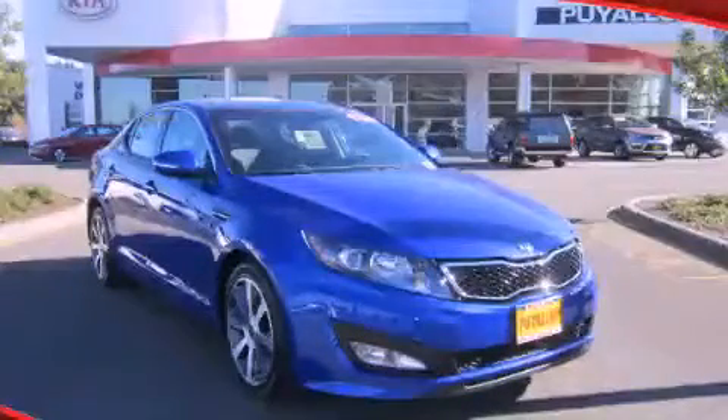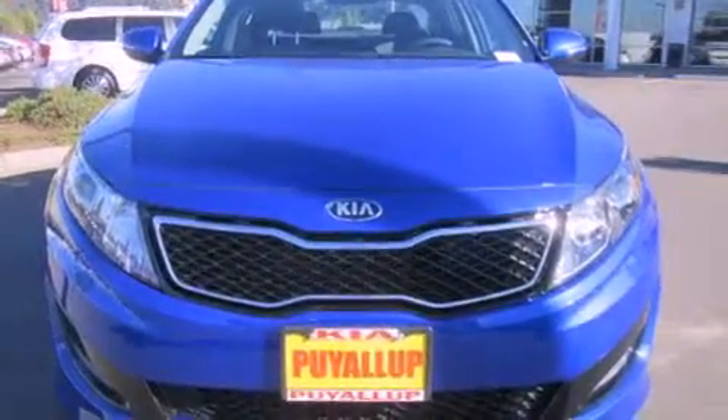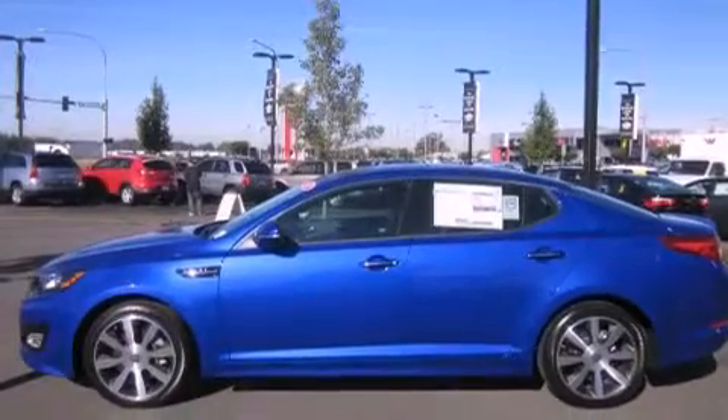This is a brand new 2013 Kia Optima. Features include satellite radio, alloy wheels, cruise control, an anti-lock braking system, a folding rear seat, and full power accessories.